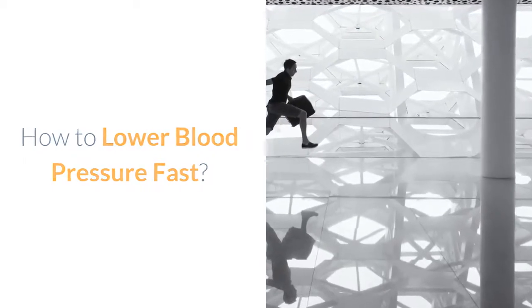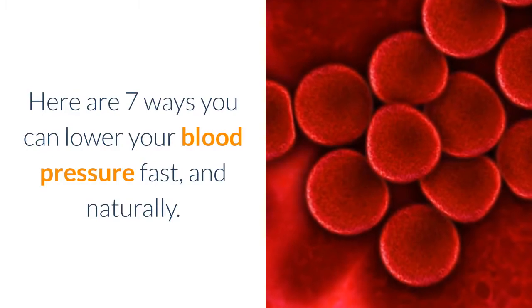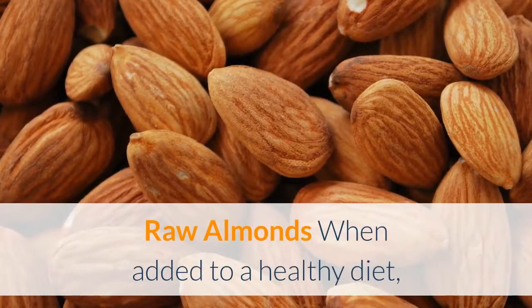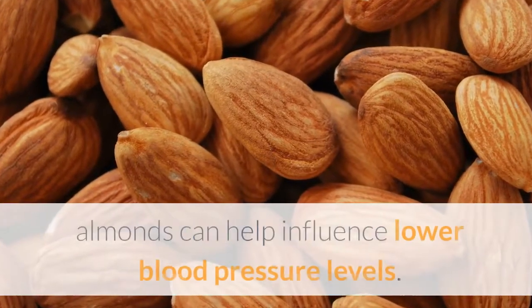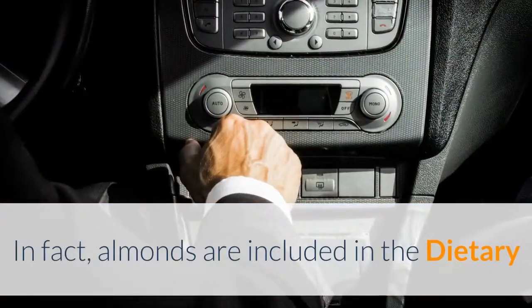How to lower blood pressure fast. Here are seven ways you can lower your blood pressure fast and naturally. Raw almonds: when added to a healthy diet, almonds can help influence lower blood pressure levels. In fact, almonds are included in the dietary approaches to stop hypertension, the DASH diet.